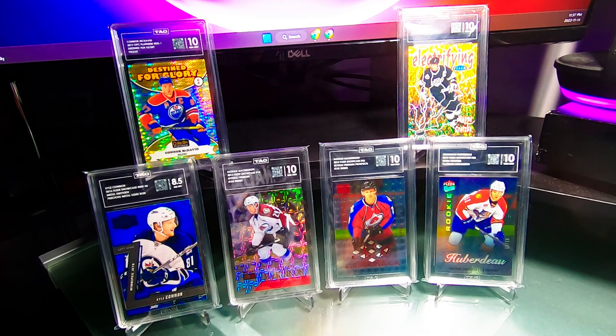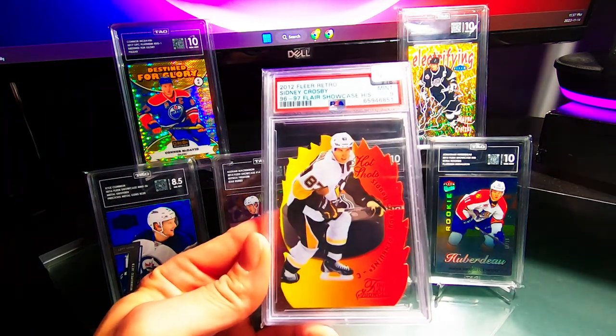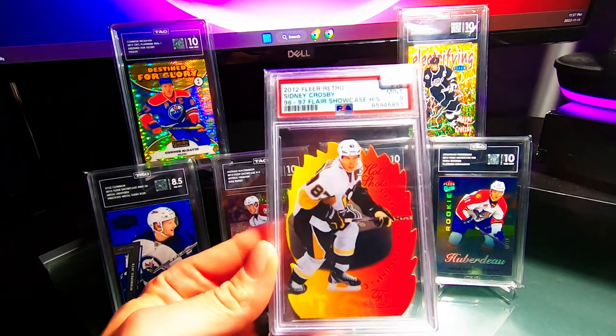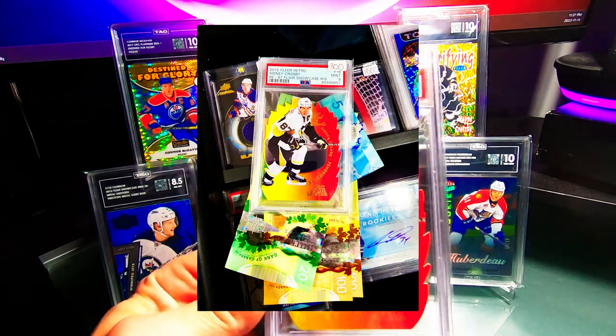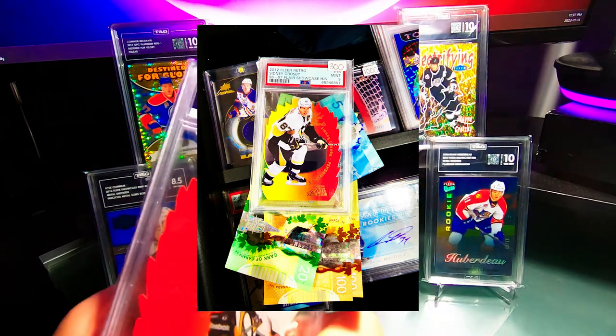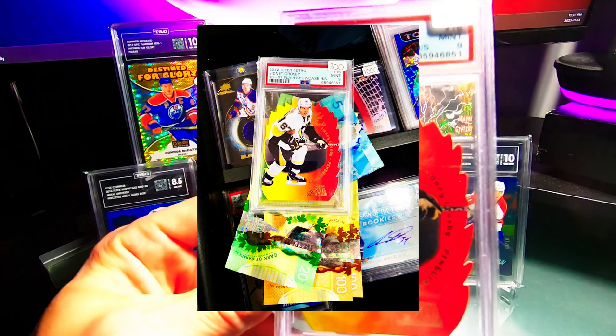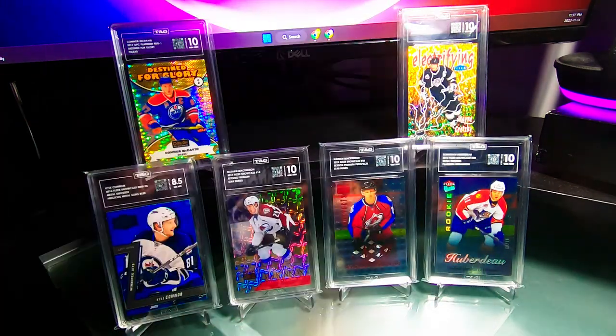The next card was a Sydney Crosby Flare Showcase Hot Shots. I ended up getting this card for $225 — I think that was an absolute steal. Really happy to have it. Always collecting Sid, just another PC card, so really stoked to have that one.